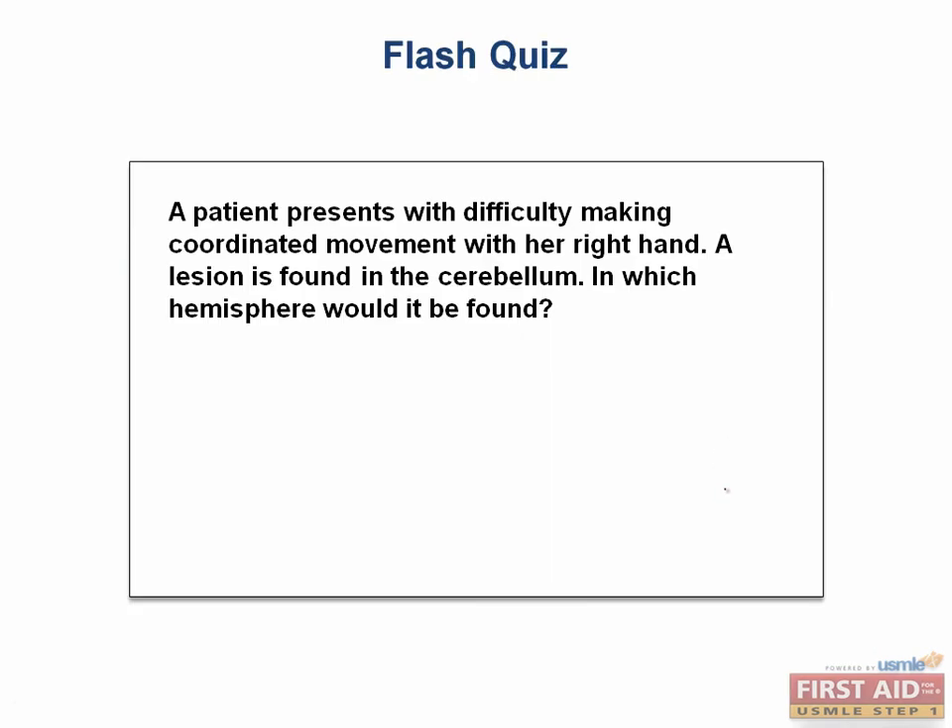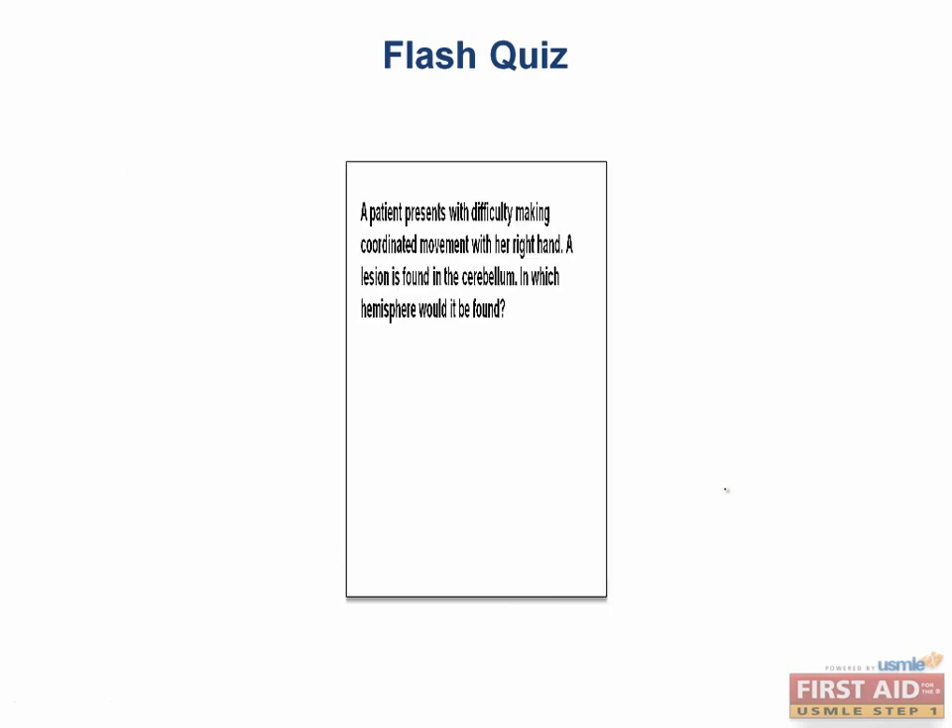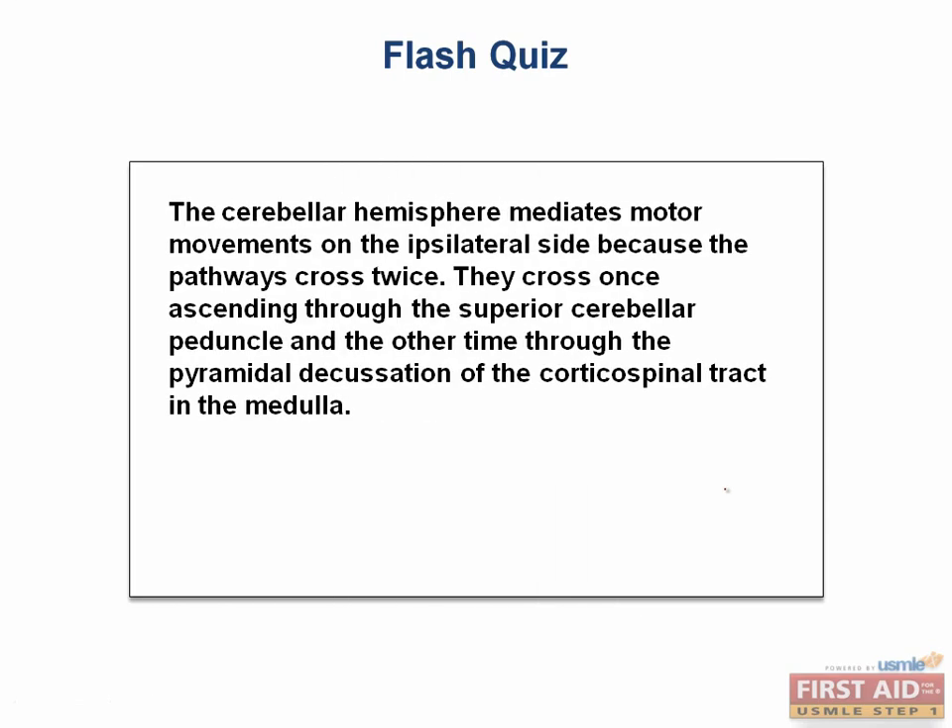Flash quiz: a patient presents with difficulty making coordinated movement with her right hand, and a lesion is found in the cerebellum. In which hemisphere would it be found? The cerebellar hemisphere mediates motor movements on the ipsilateral side, because the pathways cross twice — once through the superior cerebellar peduncle, and again through the pyramidal decussation, where the corticospinal tract also decussates in the medulla. Therefore, the lesion would be in the right hemisphere.